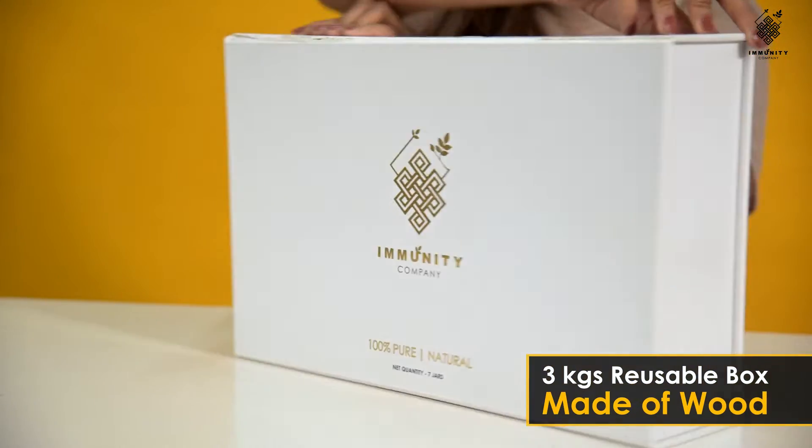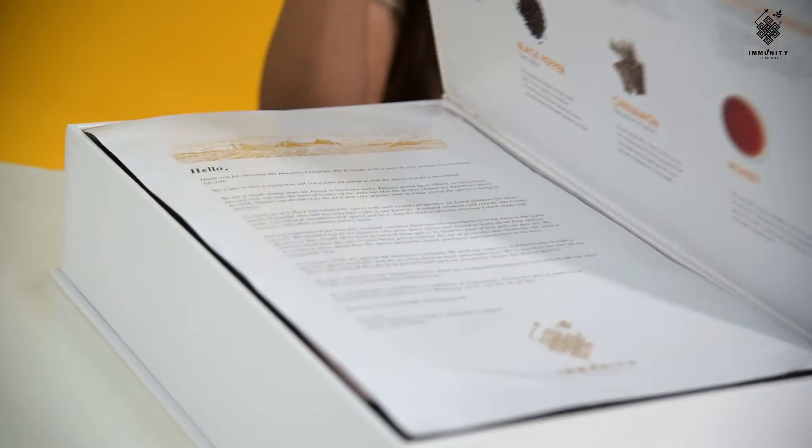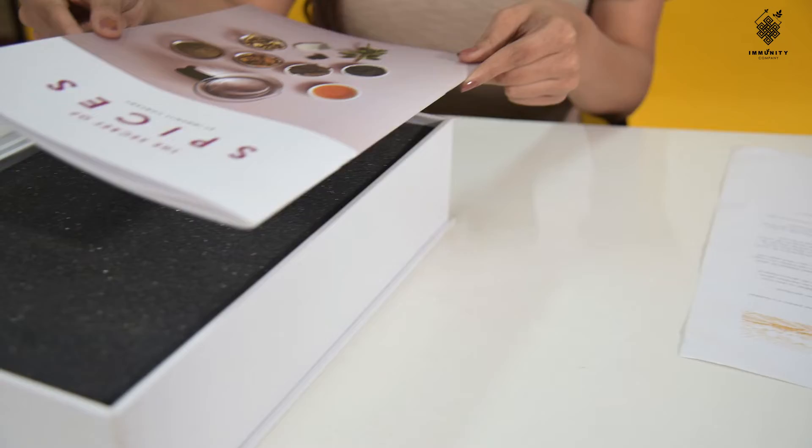This box is really heavy — it weighs 3 kilograms and is made from wood, making it very solid. As soon as you open the box, you will find a welcome letter and recipe book.